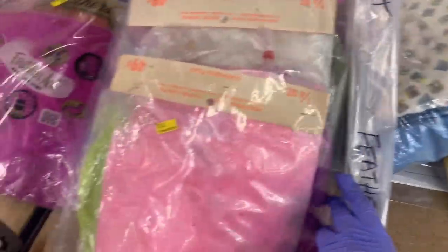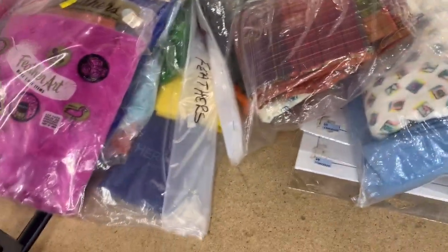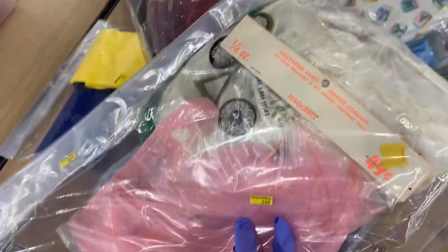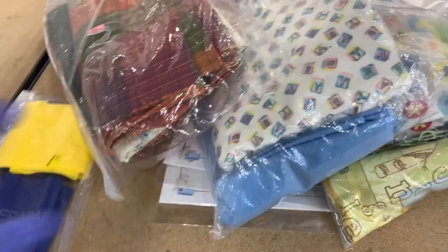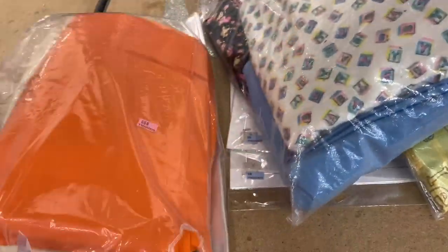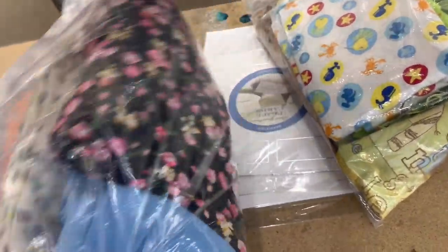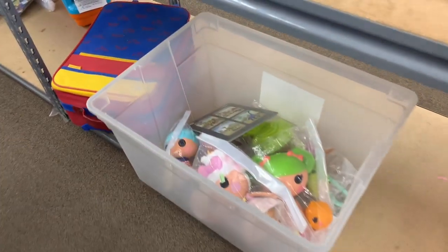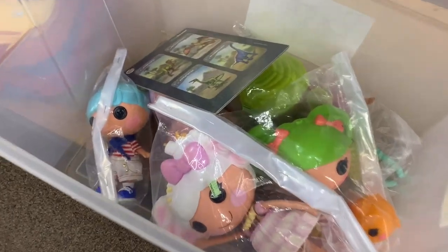So these are vintage feathers for crafting, in the original vintage packages. I think they were $3.99 so I got them for $2 each — there were three bags. I'm not having much luck finding comps, as you'll see at the end of the video, but I did grab them. So I've got $6 in all those feathers.